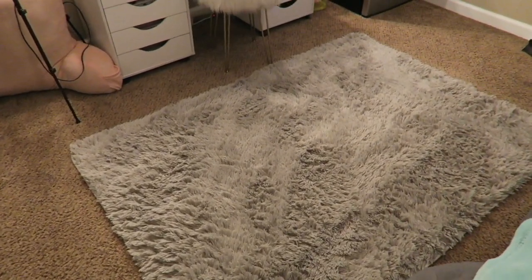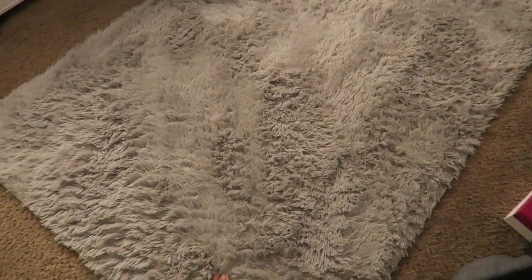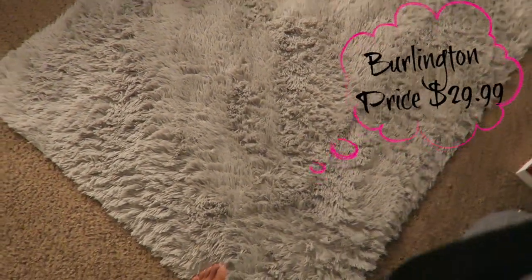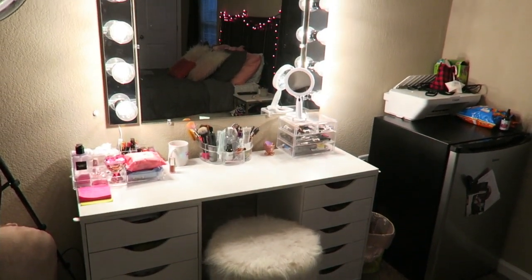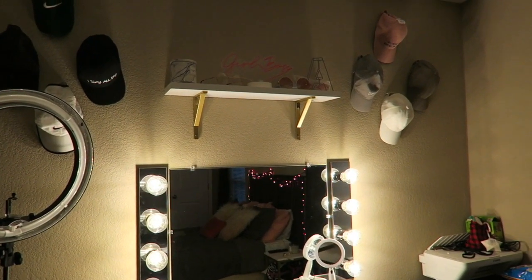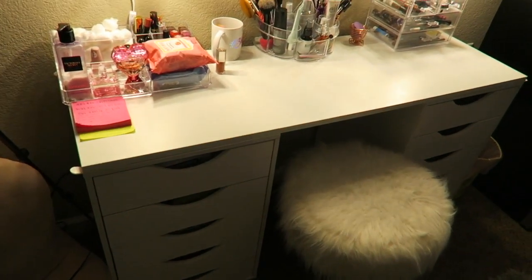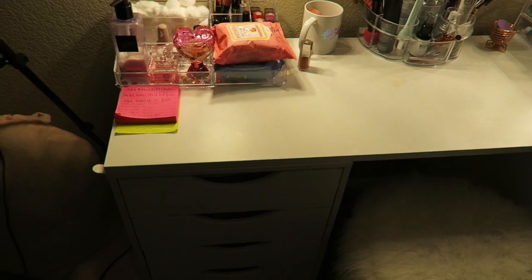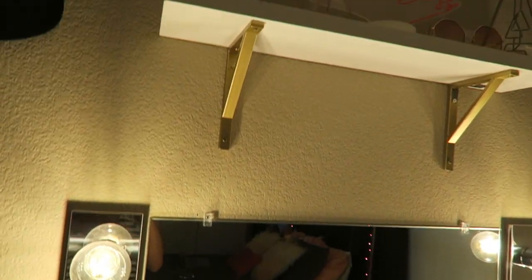So moving on to the fun side. This rug is from Burlington — I think it was $29.99, so I feel like it's a pretty good deal. It's extra soft, so I really like it. And my vanity — I did build this myself. I'm not going to get fully into it; I can do a whole separate video on my vanity. I did record me putting it together, tell you where everything's from. But I used this for school work, to do my hair, to do my makeup, everything. I really, really like it.